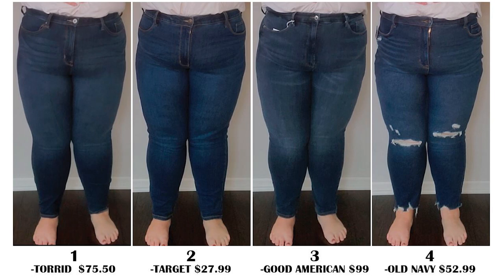Now for the results — check your answers! Number 1 belongs to Torrid, Number 2 belongs to Target Ava & Viv, Number 3 is Good American, and Number 4 is Old Navy. Did you get it right? Let me know down below!